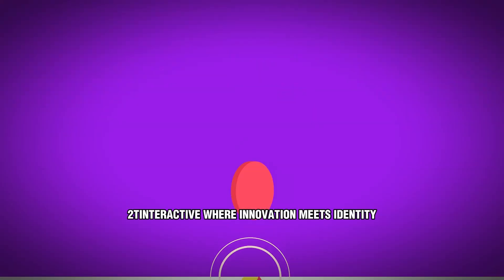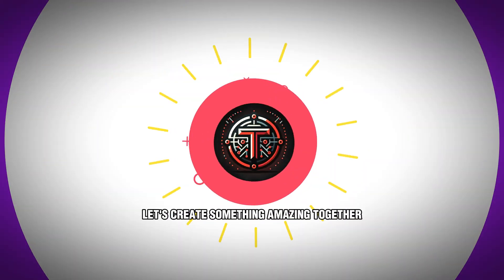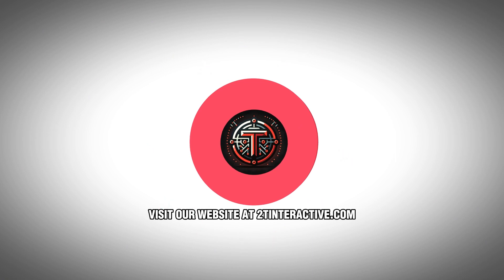2T Interactive, where innovation meets identity. Let's create something amazing together. Visit our website at 2tinteractive.com.